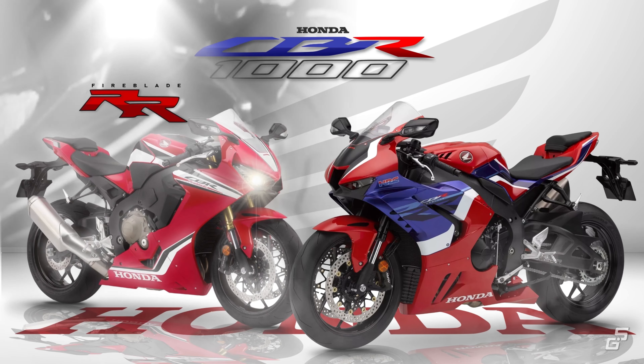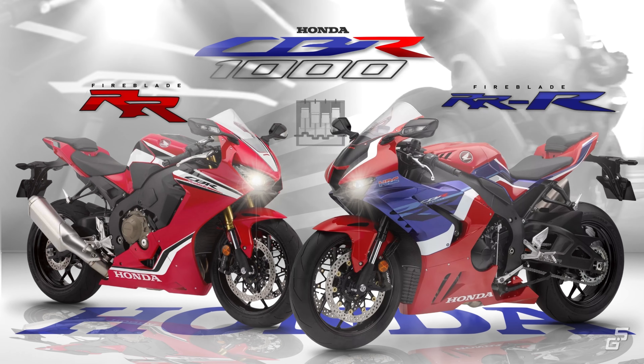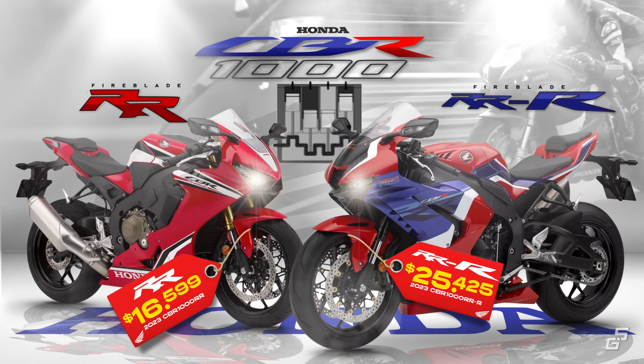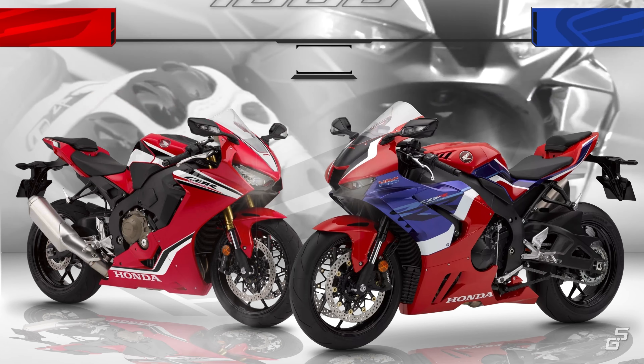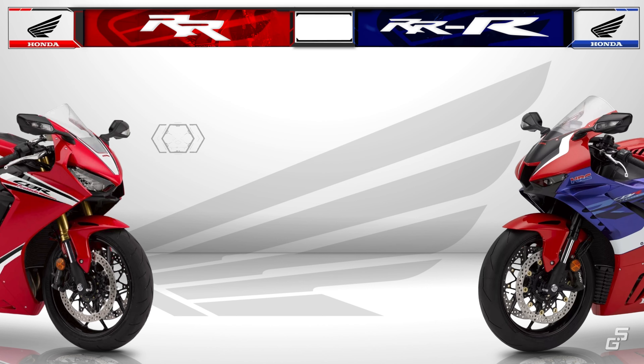The CBR 1000RR and 1000RR-R. Both are sporty inline 4 bikes from Honda, but they have a massive 10 grand gap in their price tags. So besides that extra R hanging out at the back, what makes the Triple R special and why is it more expensive? And if you're in the market, which one should you go for?